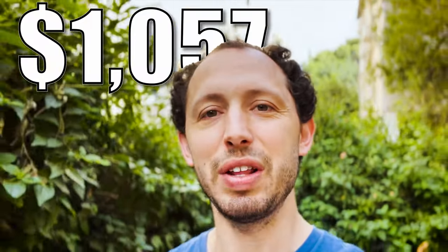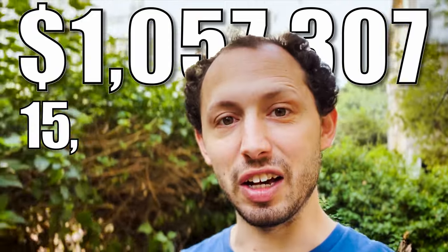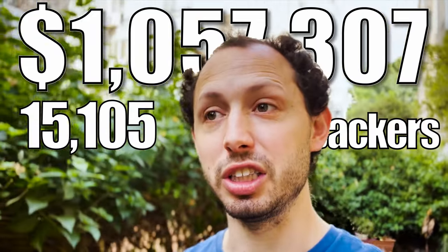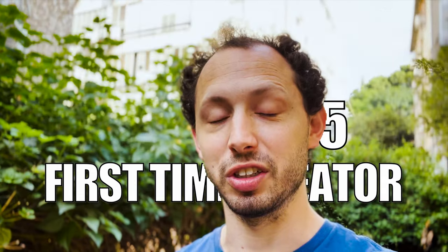1,057,307 dollars. 15,105 backers. First-time creator for a board game on Kickstarter. How does that happen? Let's find out.